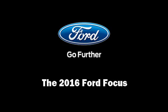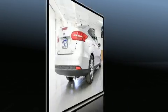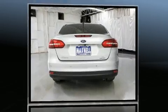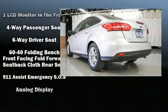Sensibility and practicality define the 2016 Ford Focus. This four-door, five-passenger sedan provides a satisfying ride for all passengers. It features a standard transmission, front-wheel drive, and a two-liter four-cylinder engine.